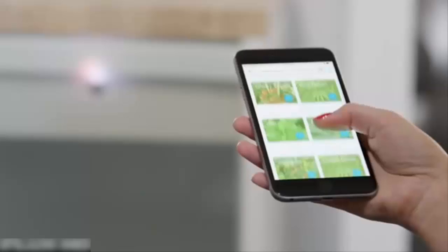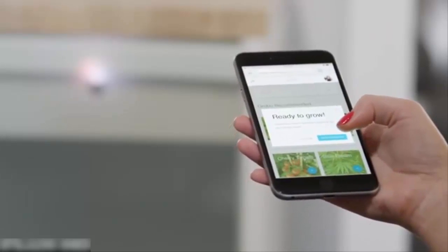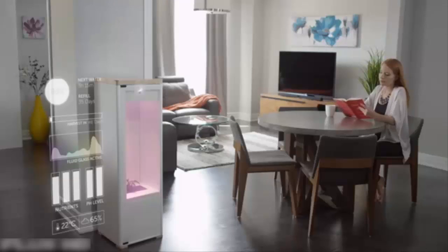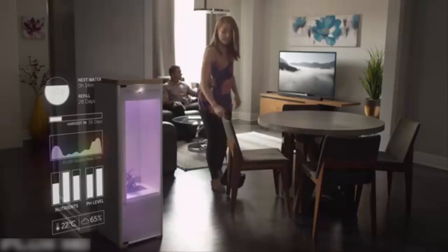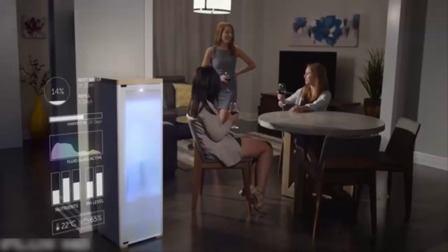Pick your favorite growing recipe from our library or choose one uploaded by a community member and start growing. Grobo takes care of the rest. It continuously monitors and adjusts your plant's growing environment to ensure that it has the proper water, lights, temperature and nutrients it needs to thrive.